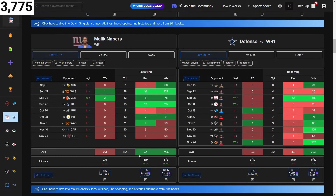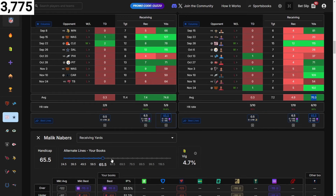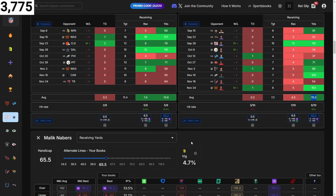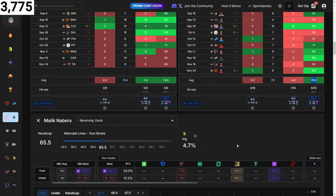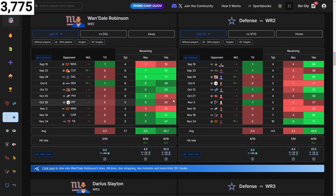Malik Neighbors is averaging seven receptions and 75 yards receiving. They're giving up five receptions and 70 yards receiving. His line is only 65.5 — I like that line. Checking the alt lines, at 70 yards there's not really extra value. Might as well just take the 65.5 and save yourself the extra five yards since there's no added value going up.